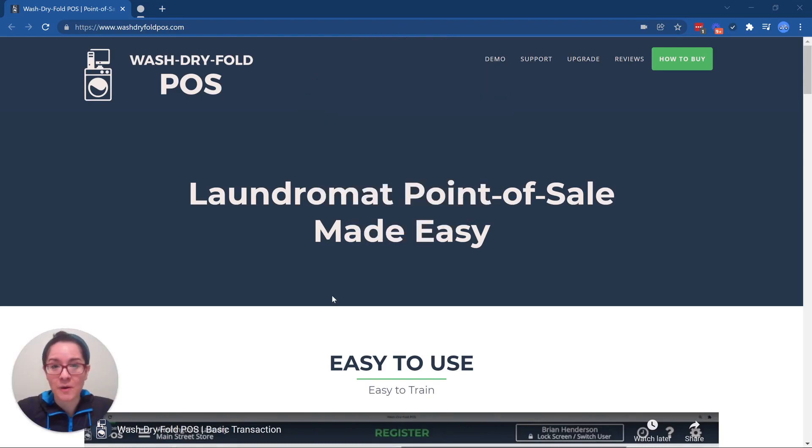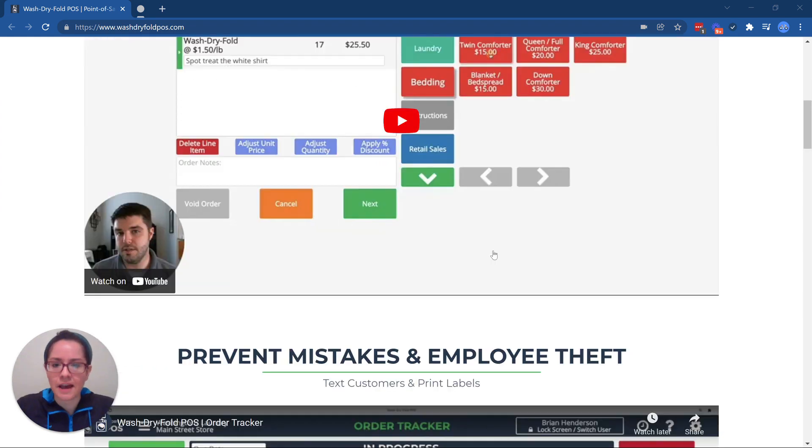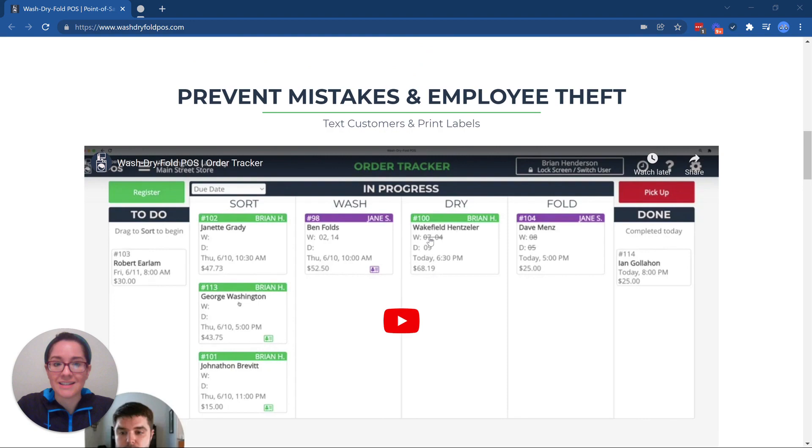Here is Wash Dry Fold POS. They are a point of sale system as well, so they've got a whole register part of their application — we're not going to be diving into that. Really what we're going to be looking at is all of the internal functionality. One of the biggest pieces is their order tracker. Within a laundromat, customers will drop off their orders and the location can track every step of the way that the order is moving through. They've got drag-and-drop functionality so that it's very easy for the employee to move an order from one lane to another, done on a touch-screen tablet inside the location.